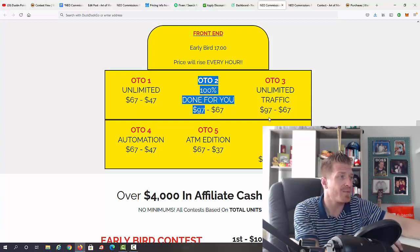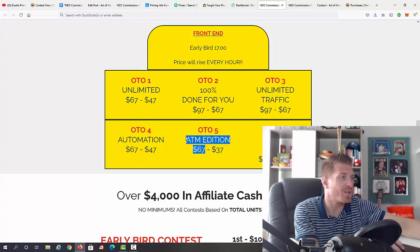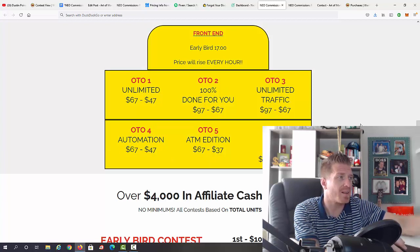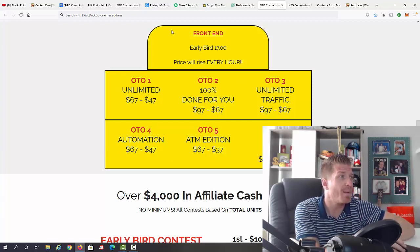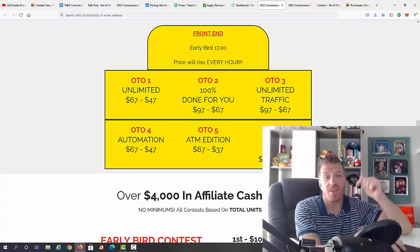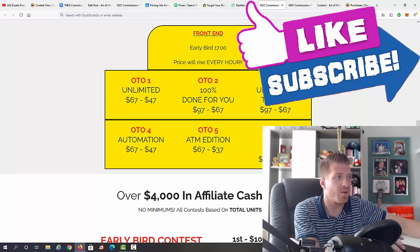OTO 4 is the ATM Edition; OTO 5 is $67; and OTO 6 is License Rights at $197. OTOs are always optional, so you'll be fine with the main version. Everything shown in this video is included in the main version. But if you want to pick up the Done-For-You Pack or Unlimited Traffic, you definitely can.